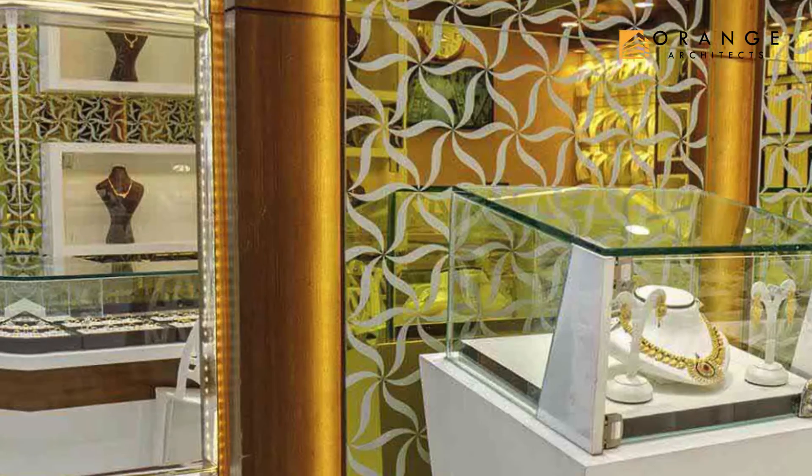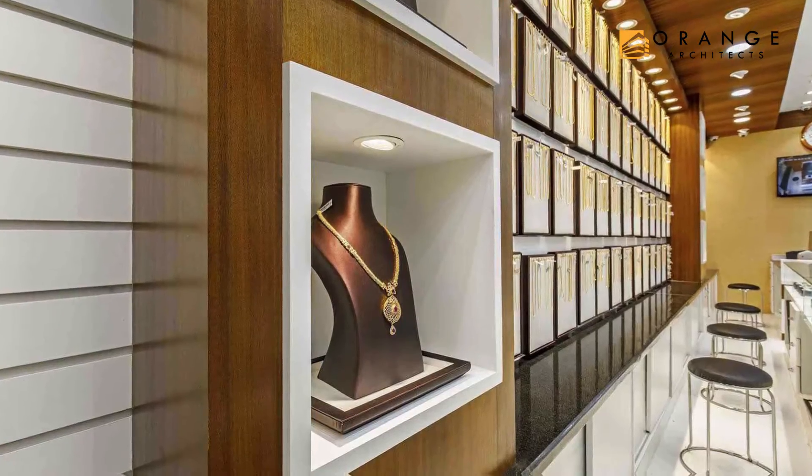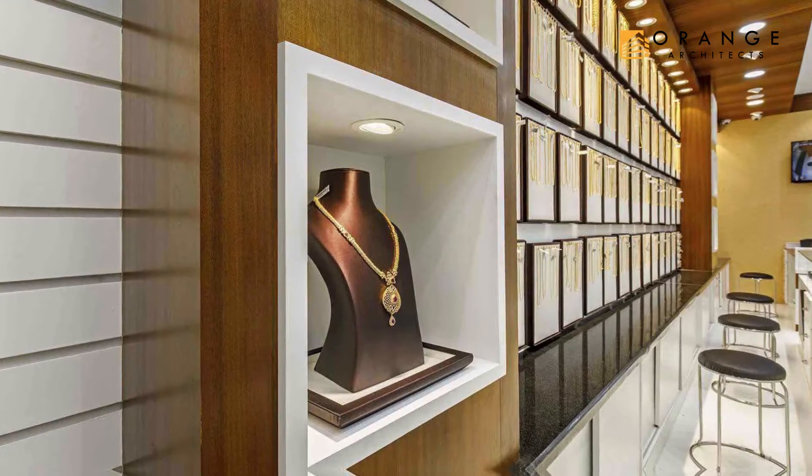The LED lights help in creating movement and a grand-like space. These display cases help in capturing the attention of our financially well-off customers.